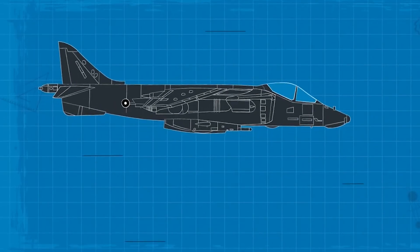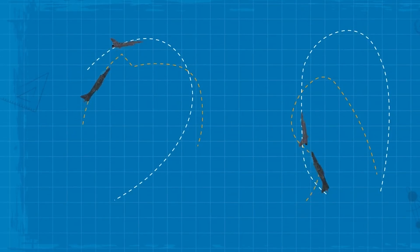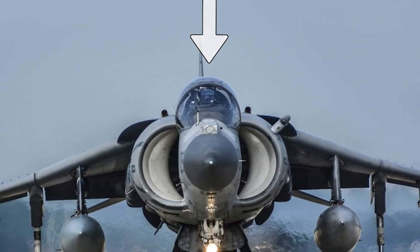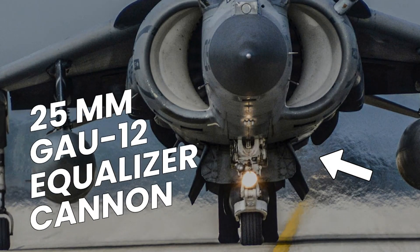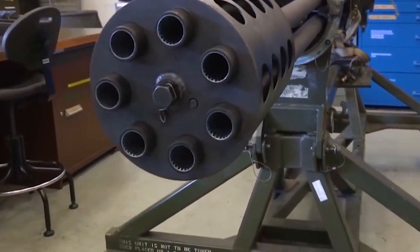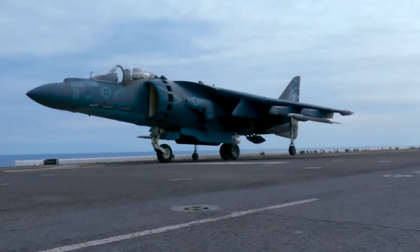The Harrier II also has smaller valve-controlled nozzles in the nose, tail, and wingtips to provide control at low air speeds. The AV-8B is equipped with one centerline fuselage and six wing hardpoints, compared to four wing hardpoints on the original Harrier, along with two fuselage stations for a 25mm GAU-12 cannon and ammunition pack. These hardpoints give it the ability to carry a total of 9,200 lb (4,200 kg) of weapons, including air-to-air, air-to-surface, and anti-ship missiles, as well as unguided and guided bombs.